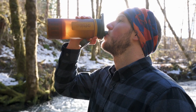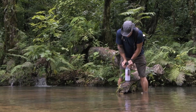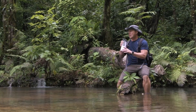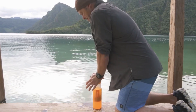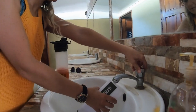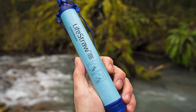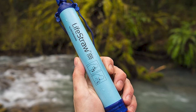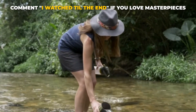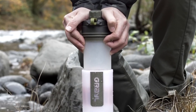Geo Press purifier — clean water anywhere in the world. All of us know the importance of pure and clean water. When you are outside your home, it might become difficult sometimes to get clean water. When you're off the grid, finding drinkable water can be difficult — which is where portable filters come in handy. You've probably heard of LifeStraw, which allows you to drink water directly from any running stream without fear of contaminants, and the Geo Press takes it a step further.